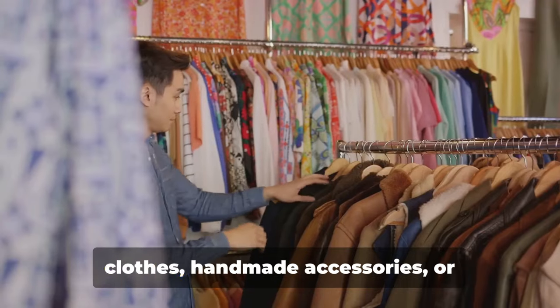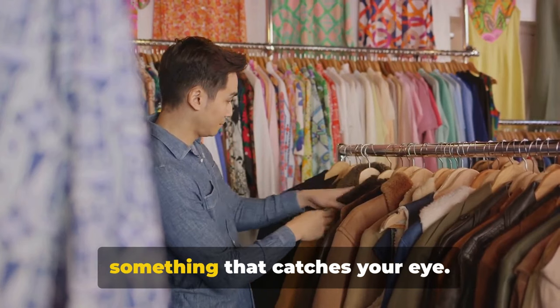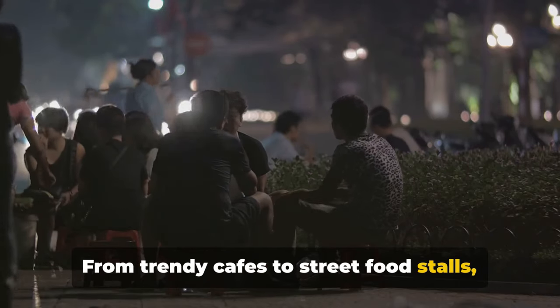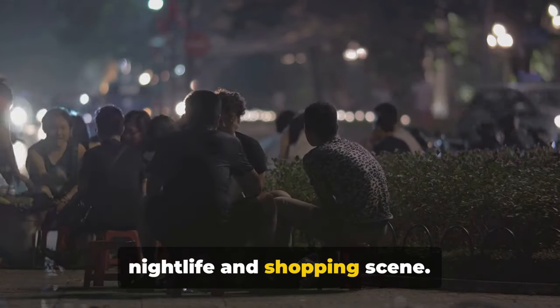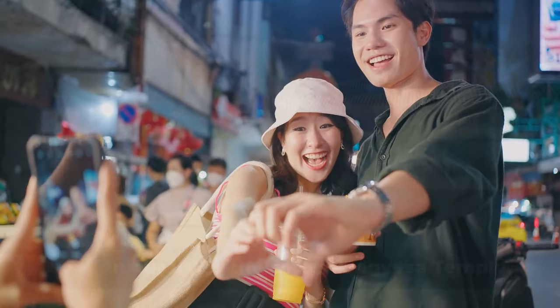Whether you're hunting for vintage clothes, handmade accessories or one-of-a-kind artwork, you're sure to find something that catches your eye. And let's not forget about the food. From trendy cafes to street food stalls, Hongdae offers a gastronomic adventure that's as diverse and vibrant as its nightlife and shopping scene. For a taste of Seoul's vibrant youth culture, Hongdae area is the place to be.